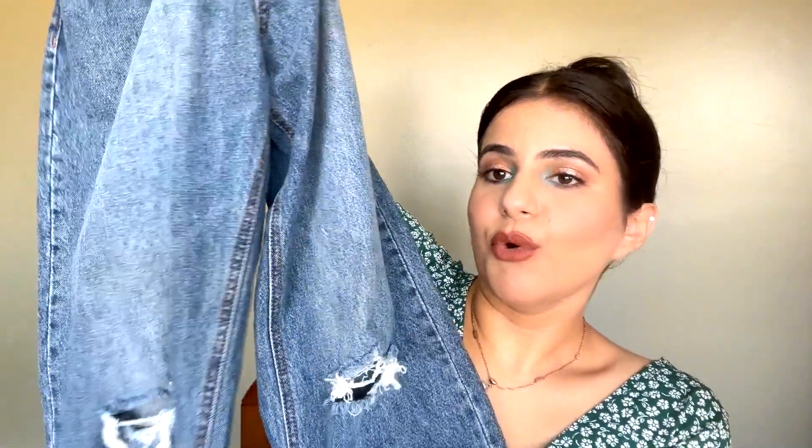This is a straight high-waist ankle-length fit, which I really prefer. I like ankle length over longer cuts like Zara jeans — I find ankle length more comfortable and better-looking on me. High waist is also very on-trend right now. It's a comfort-stretch denim, not stiff or rough — it's soft and stretchy, which is really comfortable.